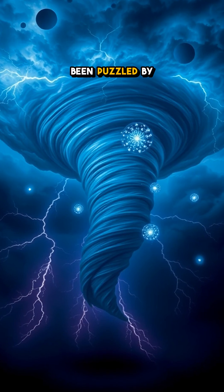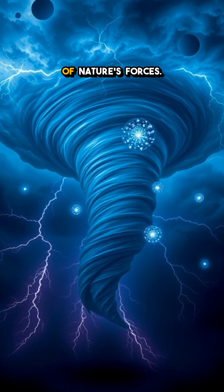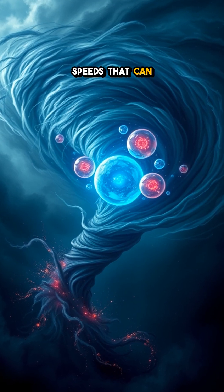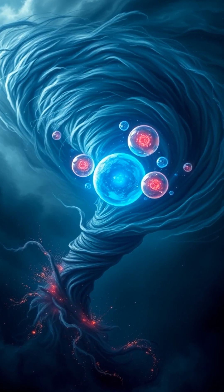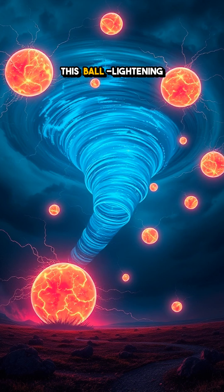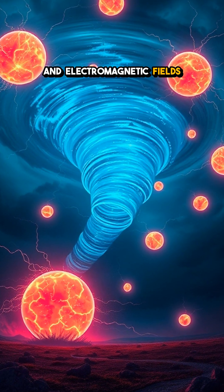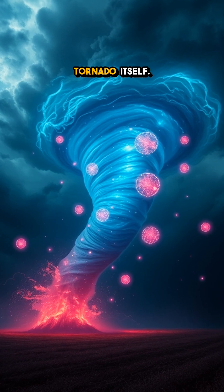Scientists have long been puzzled by this spectacular combination of nature's forces. As a tornado roars with wind speeds that can exceed 200 miles per hour, researchers speculate that ball lightning might be caused by the intense energy and electromagnetic fields generated by the tornado itself.